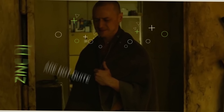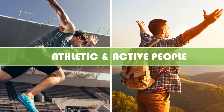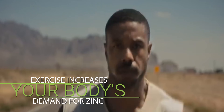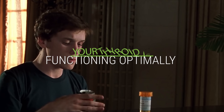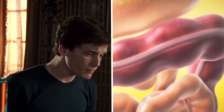Even though this study was very small, this is a huge change. Zinc deficiencies are not quite as uncommon as you might think, especially amongst athletic and active people, because exercising increases your body's demand for zinc and you also lose zinc through sweat. So taking a zinc supplement can be a good idea to make sure your thyroid is functioning optimally and your metabolism is running at top speed.